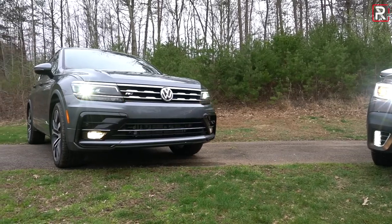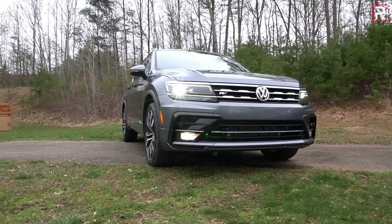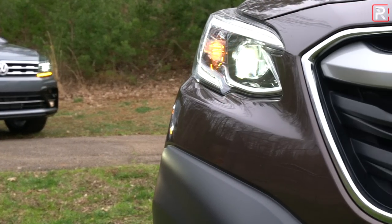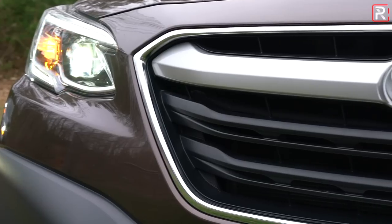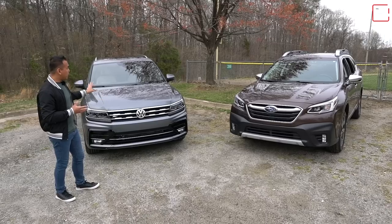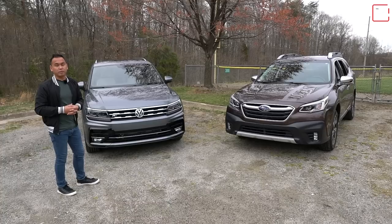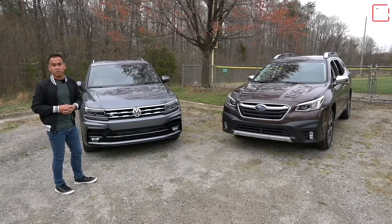In terms of safety tech, the Volkswagen also has automatic emergency braking, blind spot monitoring, and lane departure alert. But if you want adaptive cruise control, you have to go for at least an SEL trim. So the Subaru technically gives you more safety features as standard. But some of you may argue that the Volkswagen just has a much sportier, more youthful look compared to the kind of old man-ish looks of the Subaru.